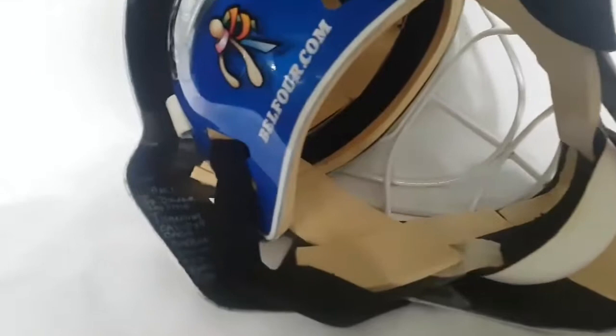Let's take a look at the inside of the mask. Ed Belfort Pro Style Titanium, Cat Eye Cage, Carbon Fiber. It's a Kevlar mask. On this side we have some more written things — it says: Custom-made Warwick mask for Ed Belfort.